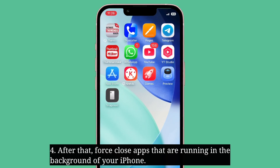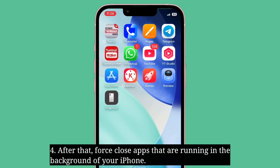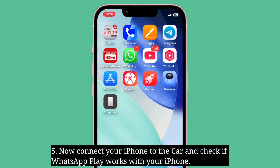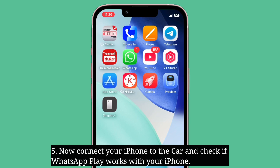After that, force close apps that are running in the background of your iPhone. Now connect your iPhone to the car and check if WhatsApp CarPlay works with your iPhone.